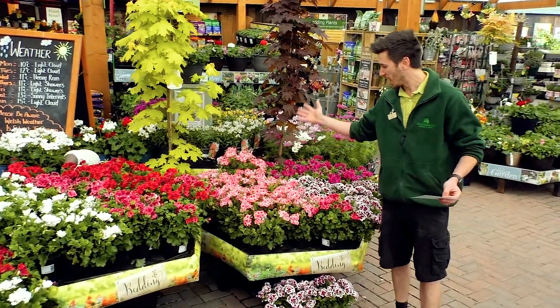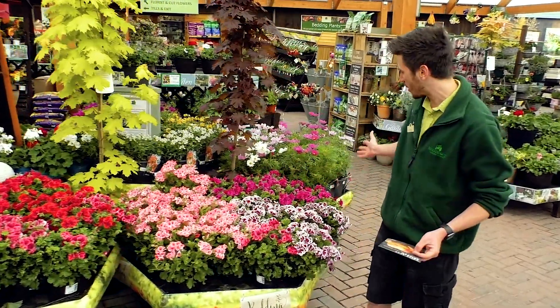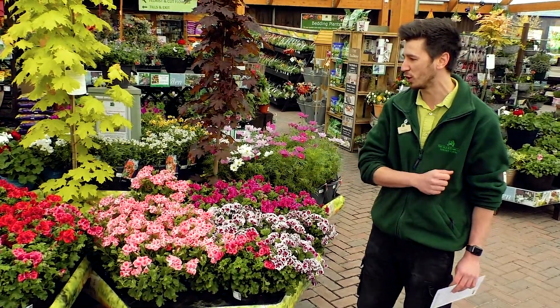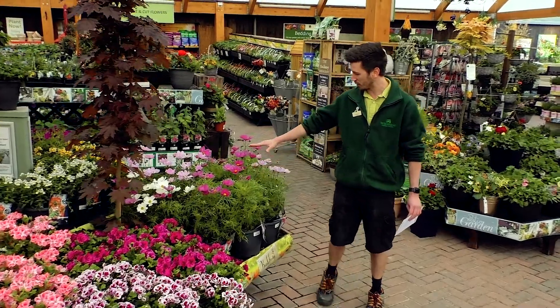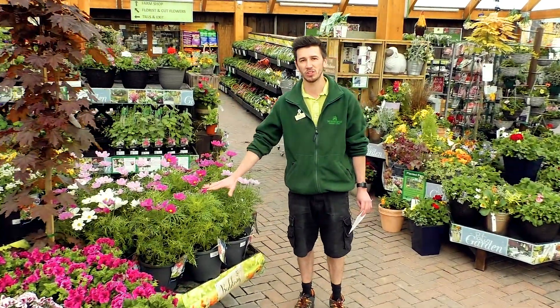These pelargoniums are great for the garden and we've got an array of different colours here for you to choose from. Also, if you're looking for something for insects, what about these cosmos? Great flowers on them — they'll be a perfect addition to the garden.